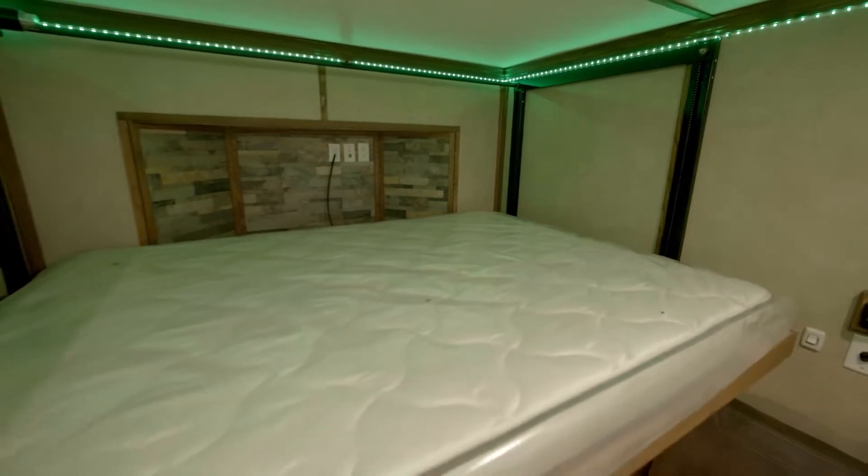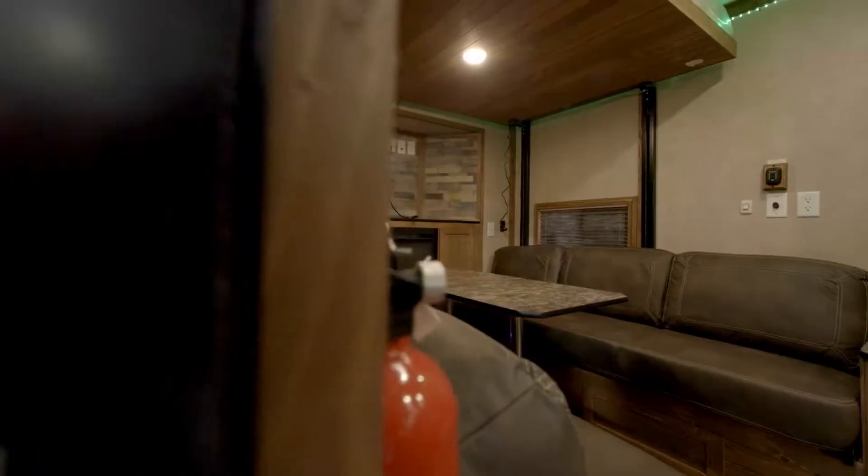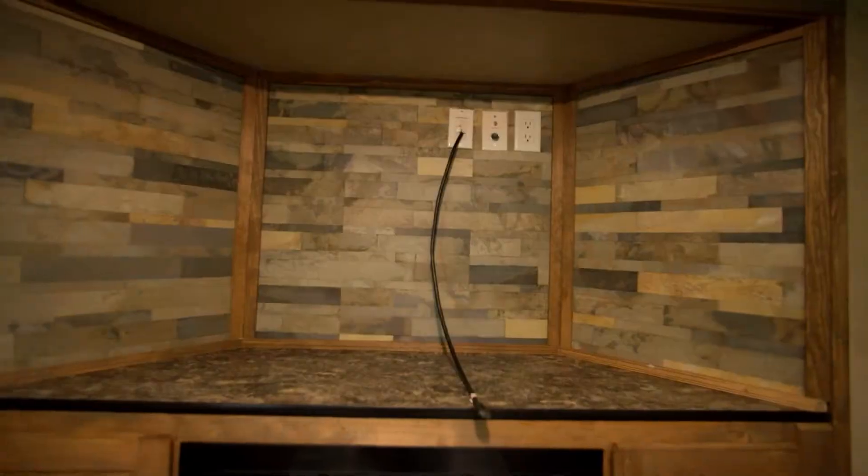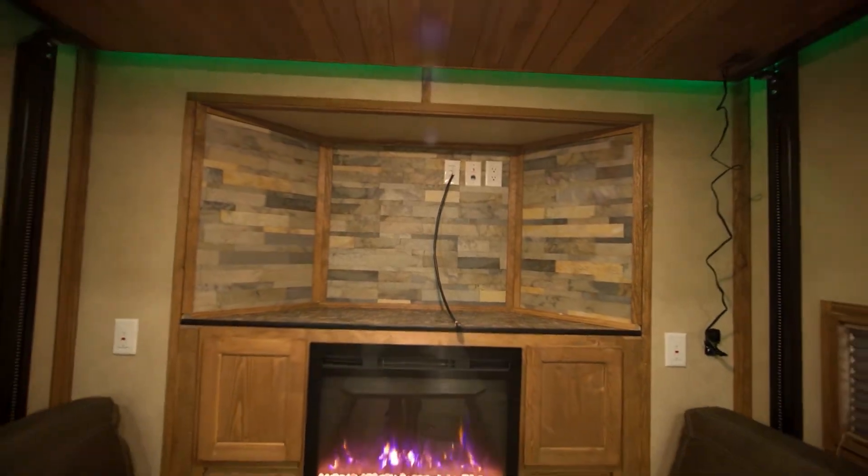In the rear of this unit you'll find a 60 inch electric lift bed as well as two additional jackknife sofas and a bay area with a fireplace and space for a TV with all the hookups.